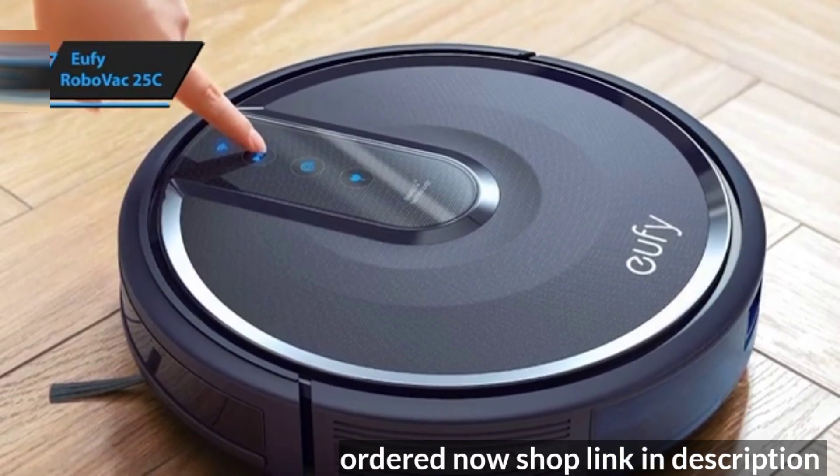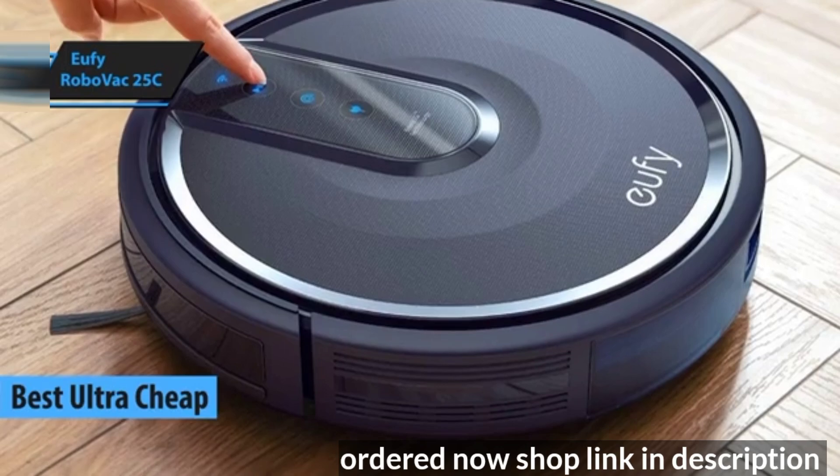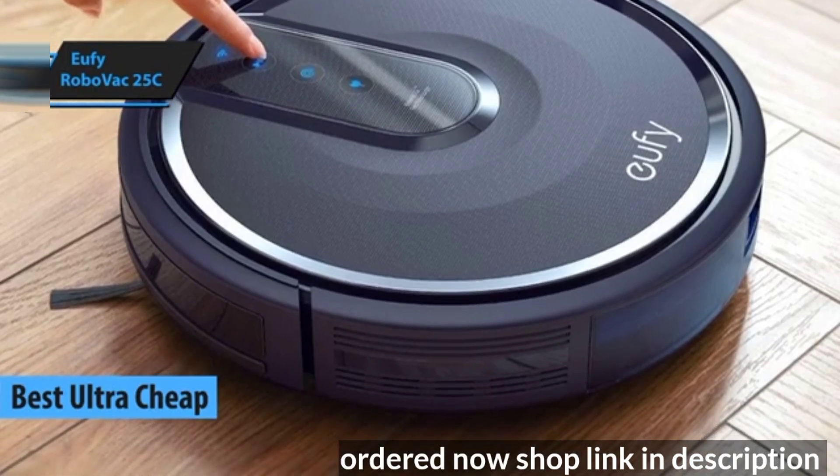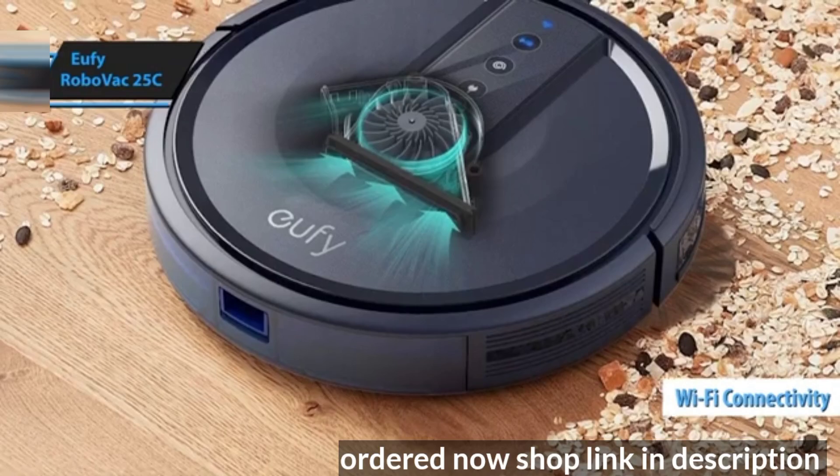Eufy RoboVac 25C, one of the best budget robot vacuums available in 2024. The 25C stands out with its internet connectivity, allowing you to control it remotely via your smartphone.